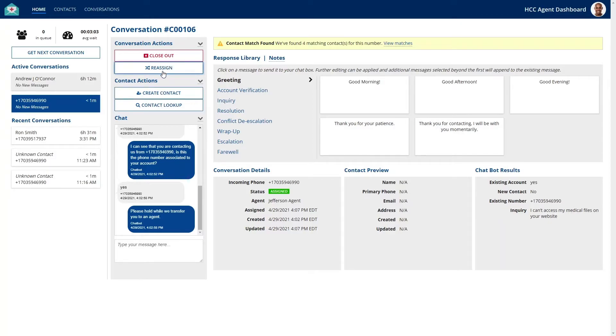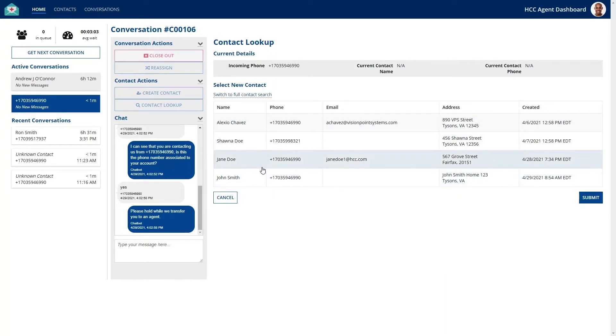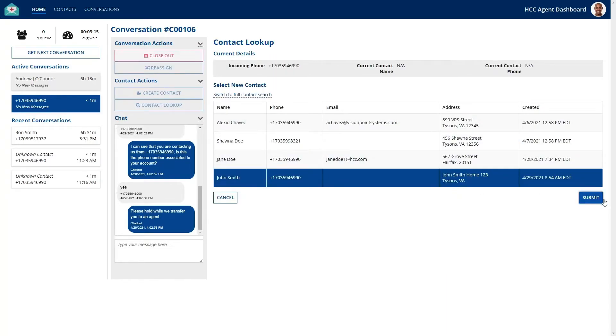The agent has a number of actions they can perform. Thanks to the chatbot, we know this is not a new contact. We can associate their information quickly via the contact lookup. Their information now appears below in this section, together with other details regarding the conversation.